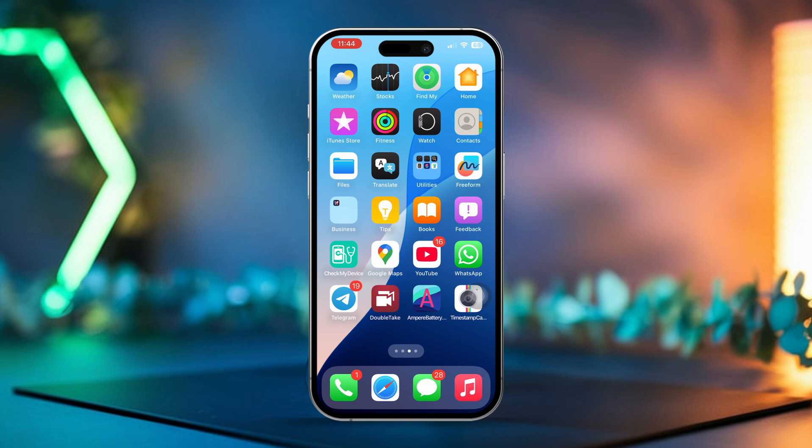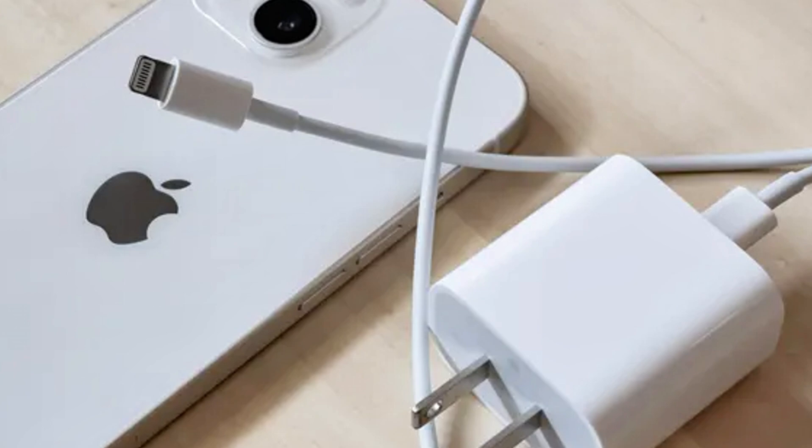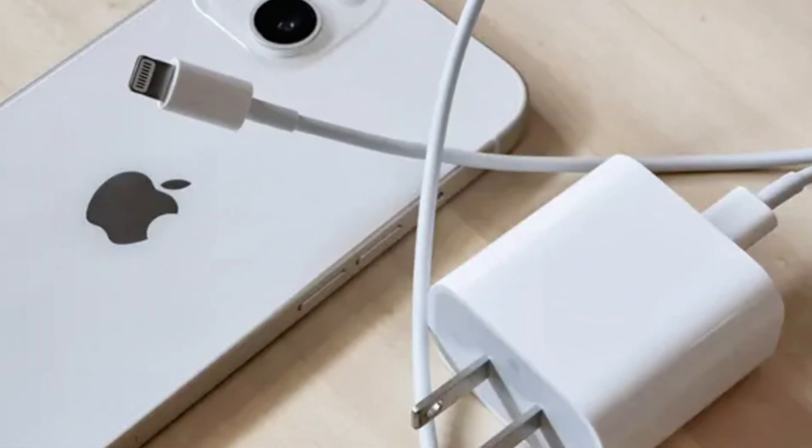Solution 2: Try a Different Charging Cable and Adapter. Make sure you're using an Apple Certified Cable and Charger, as third-party accessories might not provide enough power for proper charging. Plug your iPhone into a different power outlet to rule out the outlet as the problem. If the charging icon shows up but the battery still isn't increasing, try using a new Apple Certified Cable or Power Adapter.